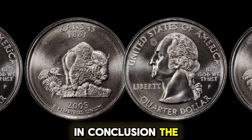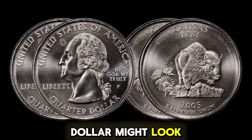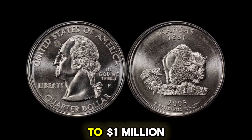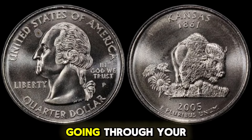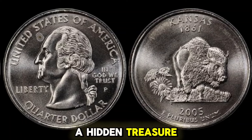In conclusion, the 2005P Kansas-Washington quarter dollar might look like just another coin, but it has the potential to be worth up to one million dollars if you know what to look for. So keep your eyes peeled when going through your change. Who knows? You might just uncover a hidden treasure.